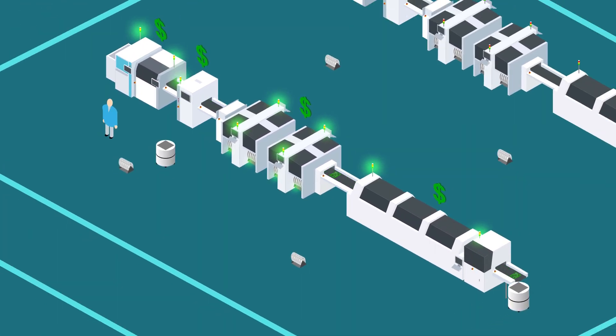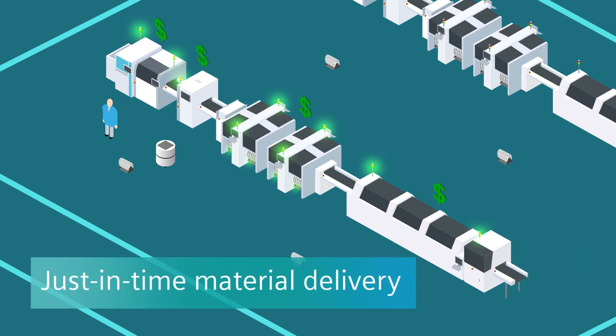Smart Changeover Guidance dramatically reduces the time that is needed to set up your machine for the next production order. Accurate material levels are captured as materials are consumed, including usage and spoilage.